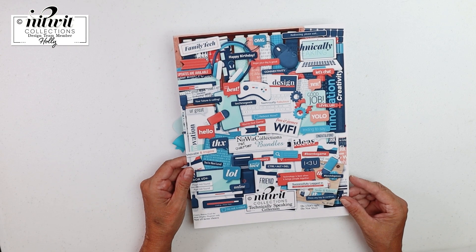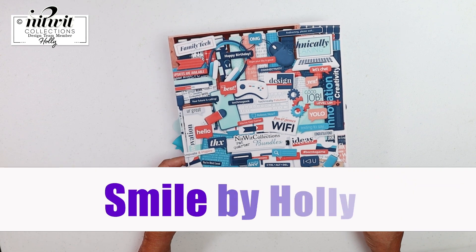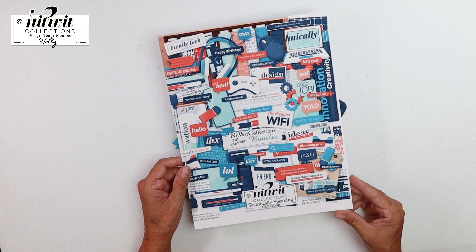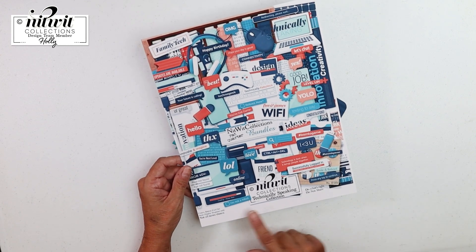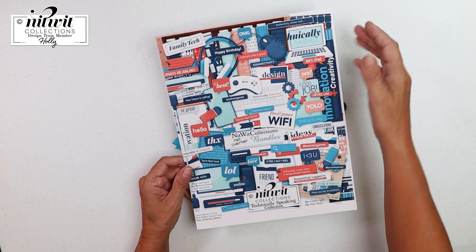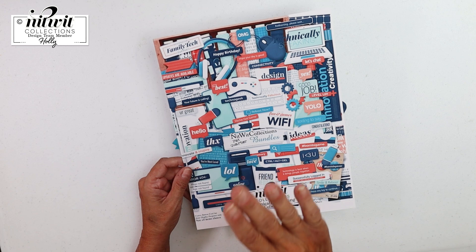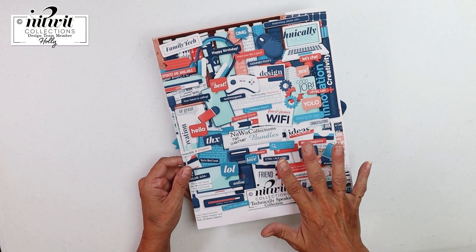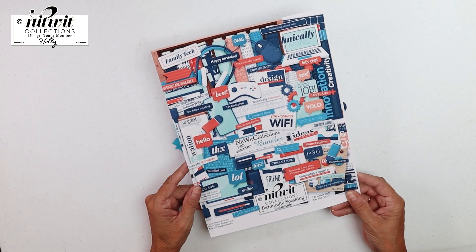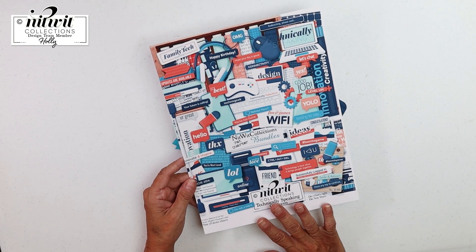Good morning everybody! Hi again, it's Holly and welcome back to my channel, Smile by Holly. I've got another darling kit that Nitwit Collections is releasing today — it's called 'Technically Speaking.' There are computers, gamers, headphones, phones, so many different things around tech. It was such a fun collection to create with, and I'll leave links down below so you can check it out.